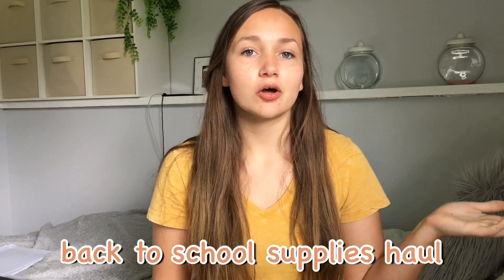Today's video is going to be a back to school supplies haul. I actually posted something on my Instagram last week and asked you guys if you wanted to see a back to school supplies haul or a what's in my backpack video. I had an option for both, and I'm just going to do both because a lot of people asked for both. My what's in my backpack video will be coming out probably sometime in the next two weeks.